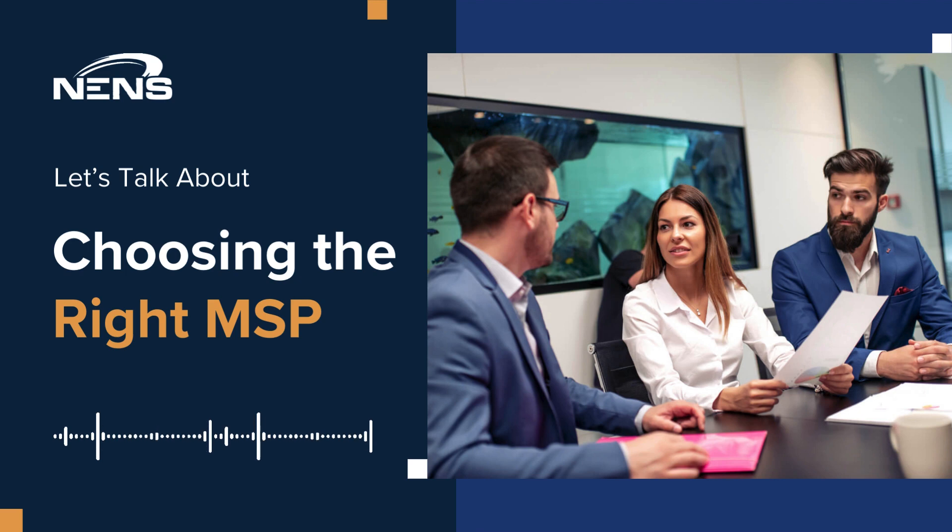As Michael Corko-Lacos, CEO of NENS, puts it, the right IT partner should feel like a natural extension of your team, always aligned with the business, and even anticipating future business needs.